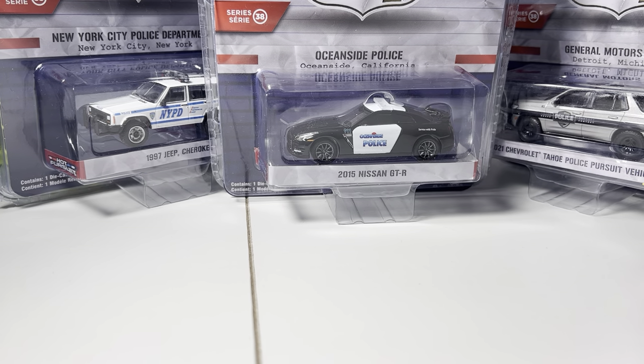It's just insane to think about that we're on series number 38 now. I'm not entirely sure when they released the first series — I think it was like 2009 or 2010, something like that. Just do the math on that: if there's 6 cars in a set and there's 38 series just in Hot Pursuit, that's how many police cars — not including all the other series? That's insane.